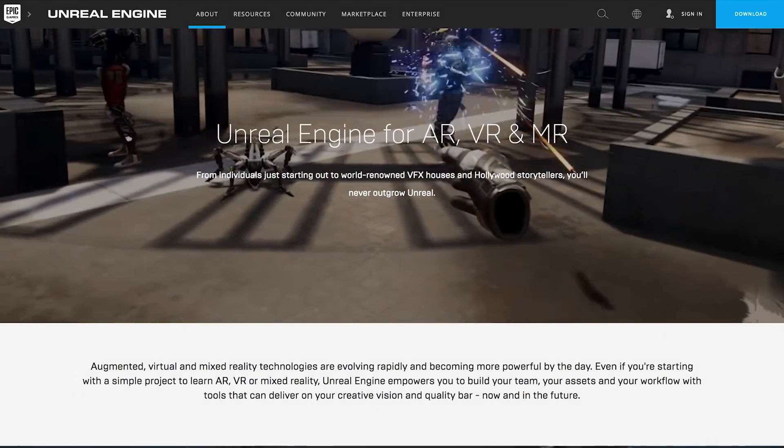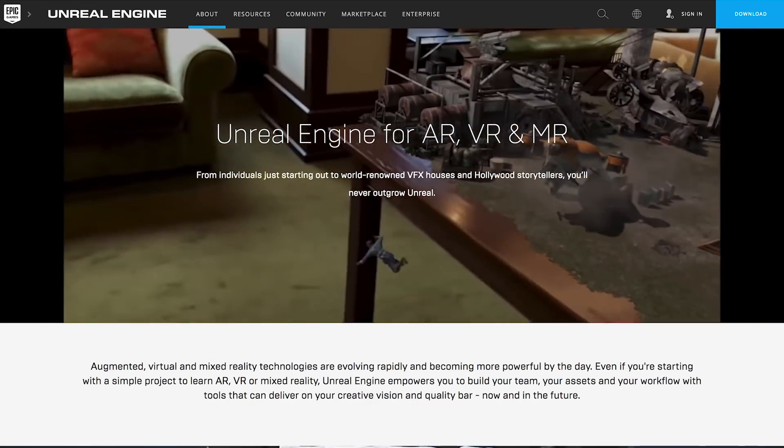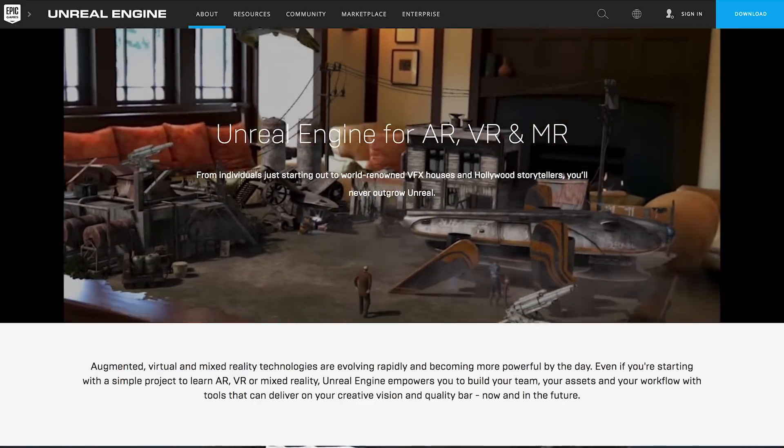In other news, the latest version of Unreal Engine 4.2 now supports ARCore 1.2 features and ARKit 2.0 features, so we can get all that good cloud anchor and vertical plane stuff. Let me know in the comments if you guys want to do something in Unreal Engine — I know literally nothing about it, but I'm not opposed to learning.